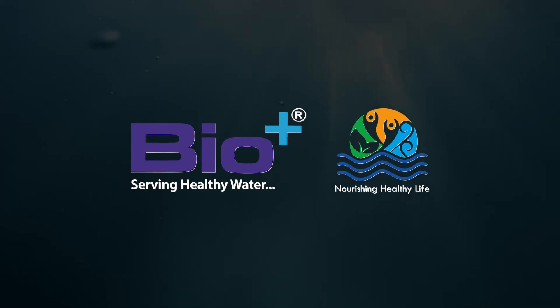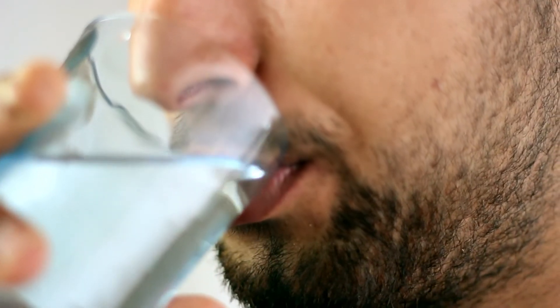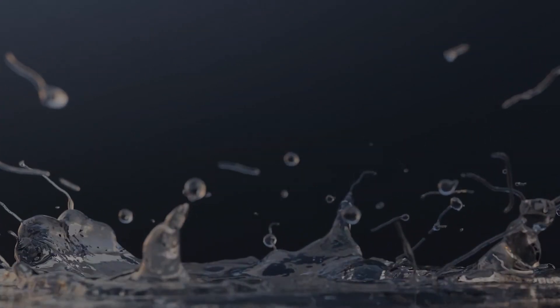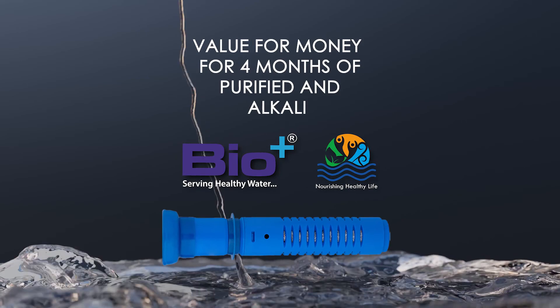Get your hands on the bio filter jar from Bio Plus and receive a pH testing liquid to ensure you are drinking the right quality of water. Filter and add minerals for up to 2500 litres of water with the bio filter jar — absolute value for money for four months of purified and healthy alkaline water.